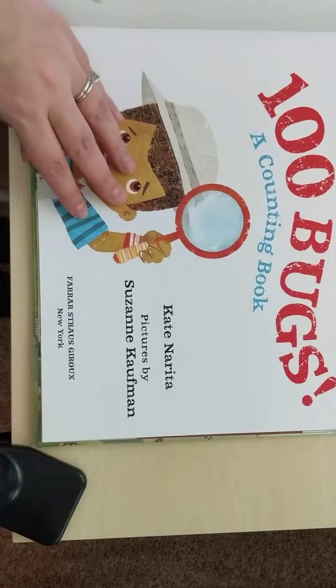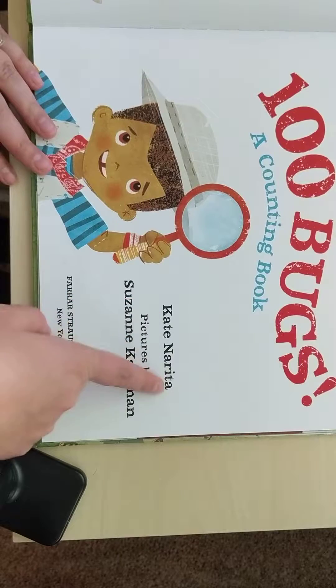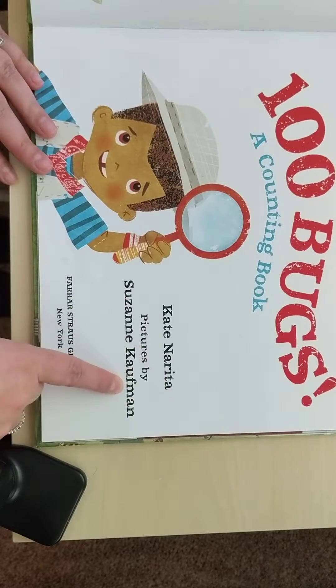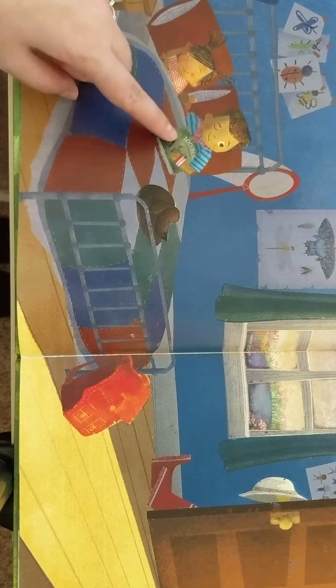I know my daughter Emmy really enjoyed it. '100 Bugs: A Counting Book' by Kate Narita, pictures by Suzanne Kaufman. I'll show you the picture — we've got a boy and a little girl in their bed, and they've got the book with them.